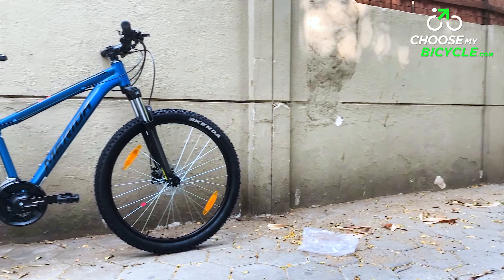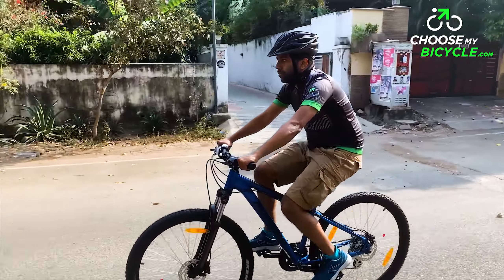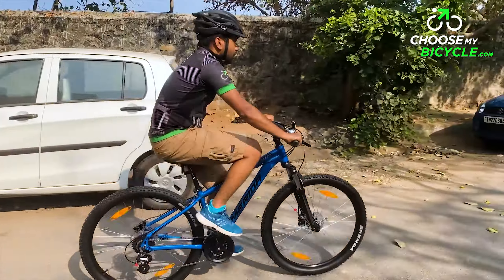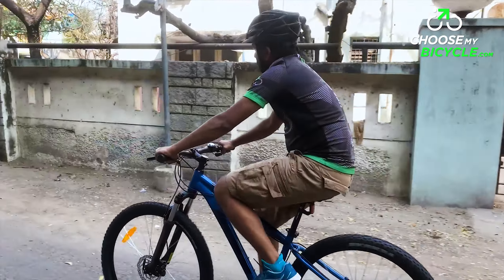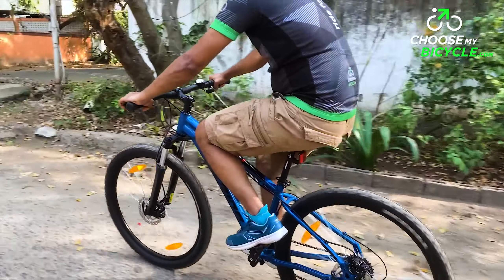The bicycle I test rode came in a full black primary colour with black as the secondary colour in a gloss paint finish. The full black patch on the top tube along with sleek lines gives a refreshing new look to the frame graphics. The colour-coded graphics on the suspension fork, rims, and saddle make the bicycle look uniform in design. The bulky treads on the tyre add to the much-needed rugged look of this MTB.